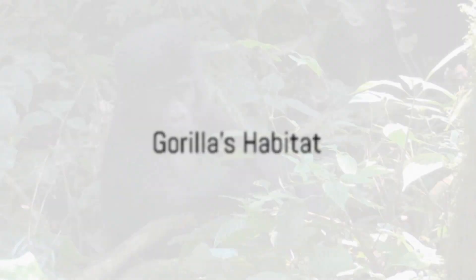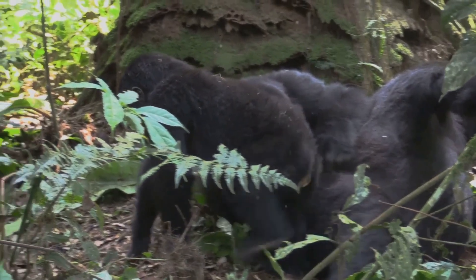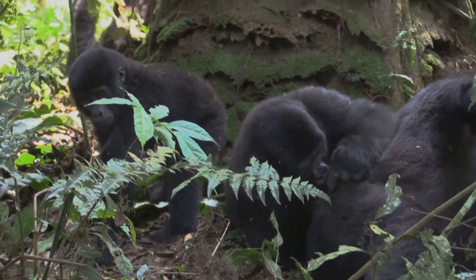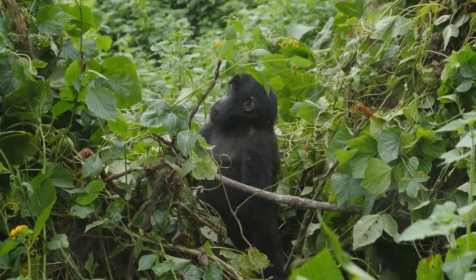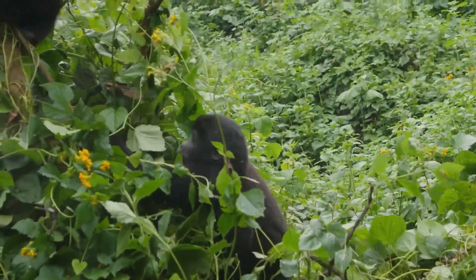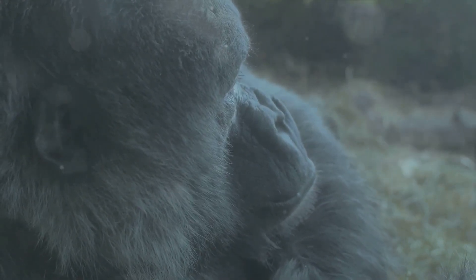So where do these smart gorillas live, you might wonder? Well, gorillas call the lush, green forests of Africa their home. They roam freely, living life on their own terms, in these dense jungles filled with the rustling of leaves and the chirping of birds. There are different types of gorillas living in different parts of Africa. The mountain gorillas, for instance, reside high up in the misty mountains, while the lowland gorillas prefer the flat, lowland forests.